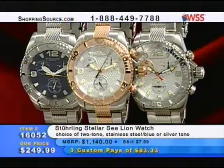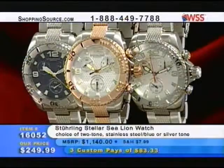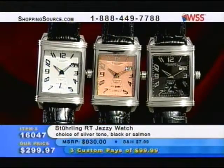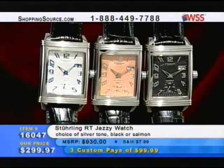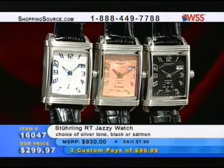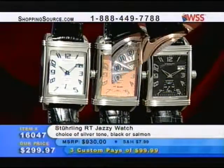Grab the phone, ladies and gentlemen — truly, before these are gone, the two-tone is going to be gone very, very quickly. Item 160052 for $249.99. Also coming up a little later on in the show, we've got our RT Jazzy watch in either the silver tone, the black, or the salmon — that salmon is really sharp, a cool color you don't find every day. Item 160047, coming up in just a little while — don't be going anywhere.